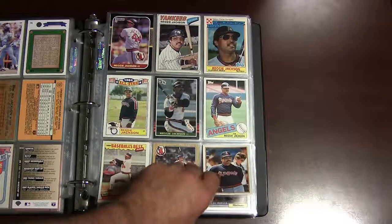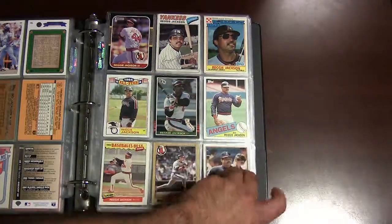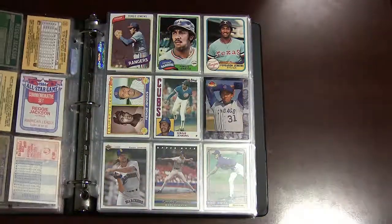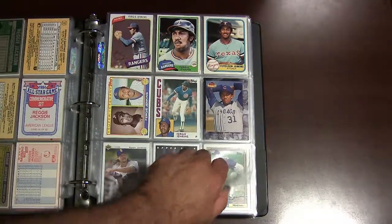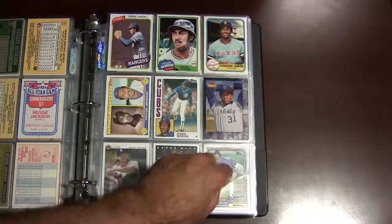Reggie Jackson, Hall of Famer — this is his 1977 Topps card, and some early 80s California Angels cards. On to Ferguson Jenkins, another Hall of Famer — these are some early 80s cards of him.